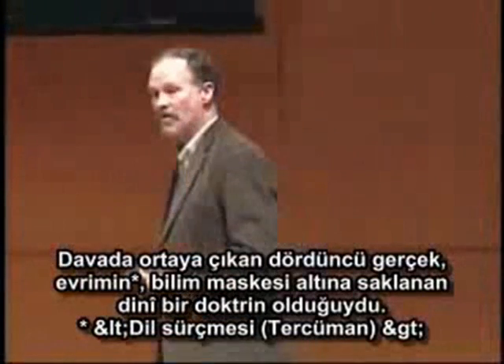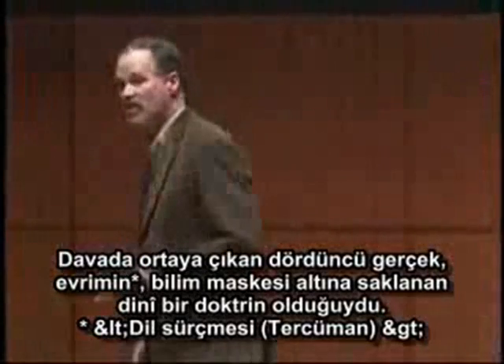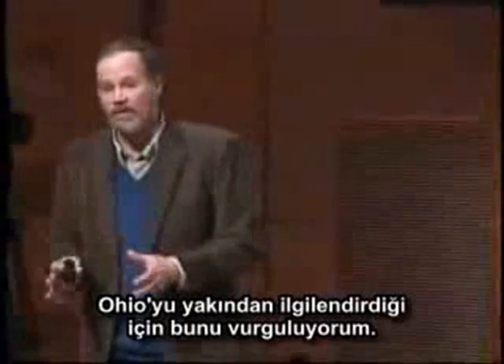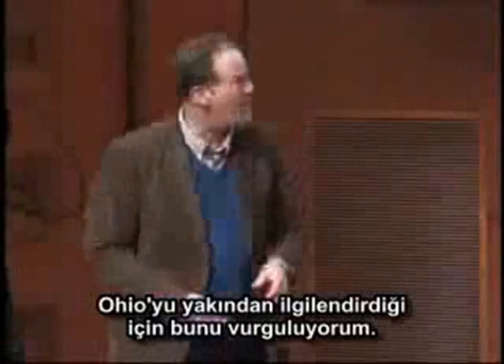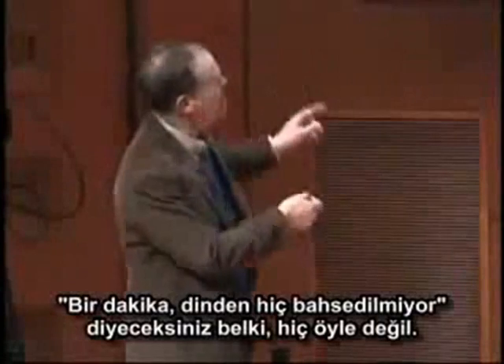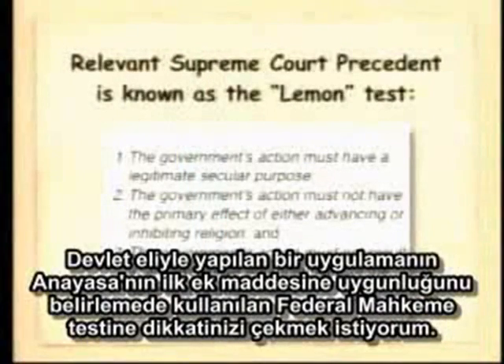The fourth thing that really happened at the trial was that intelligent design was exposed as a religious doctrine masquerading as science. And I bring this up because I think it is particularly relevant to Ohio. Many of you may think this doesn't mention religion, it's not really that way. But I want to bring to your attention the federal court test for the actions of a government that might or might not infringe on the First Amendment to the Constitution, the Establishment Clause.